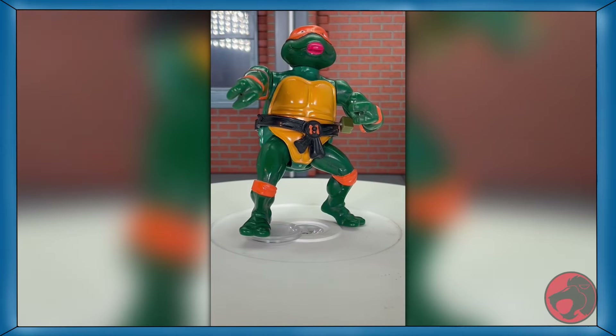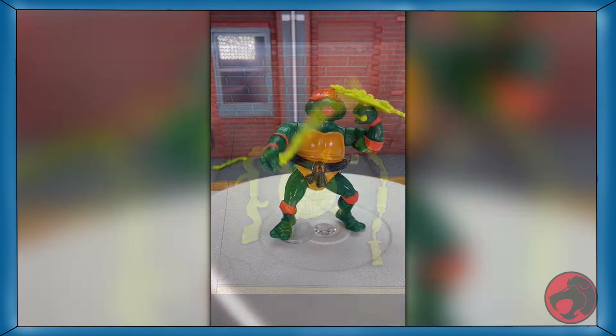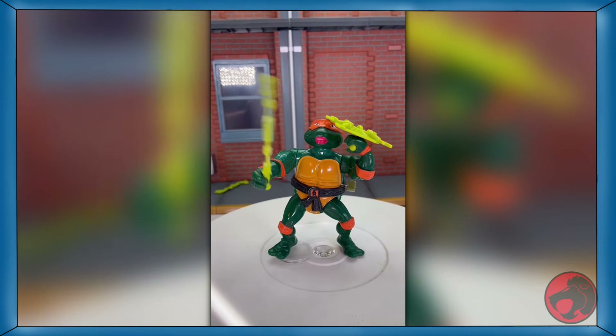Day three of TMNT month, and we have wacky action rock and roll Michelangelo. He comes with sewer snakes, Swiss Army sewer cover, and nunchakus. One disturbing fact about these snakes is that they seem to be gaboon vipers — the heck kind of snakes are people dumping in New York sewers. Anyways, wind him up and he'll spin his right forearm, because he's the party dude. He's a neat figure, so pick him up.